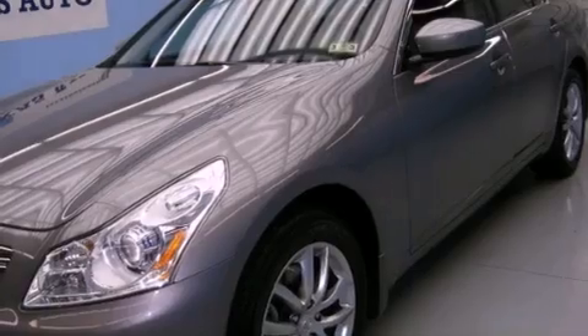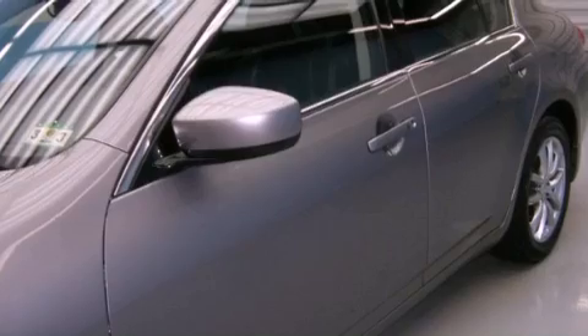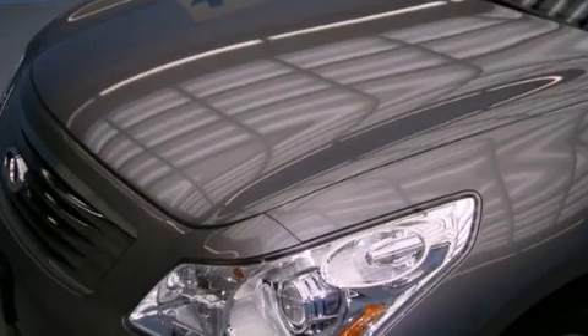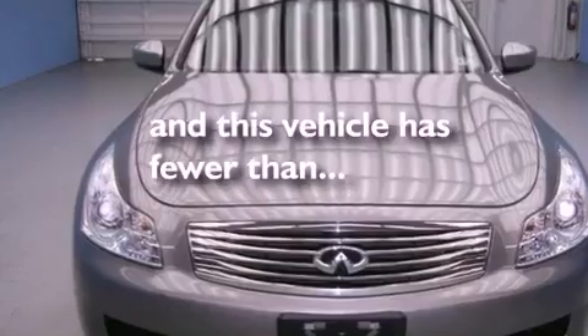The following features are also included: a power passenger seat, heater vents for rear seated passengers, cruise control, a security system, front fog lights, a traction control system, an anti-lock braking system, side curtain airbags, a rear window defroster, and this vehicle has fewer than 56,000 miles on the odometer.